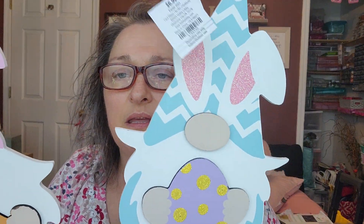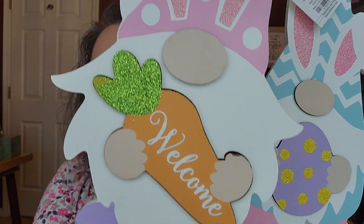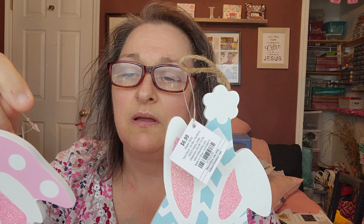I got these two signs. This one's just got the egg, the gnome holding the egg. And this one says Happy Easter. These were 69 cents a piece.